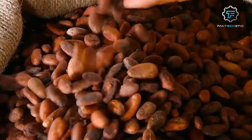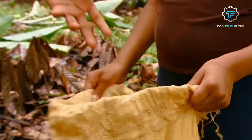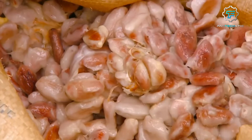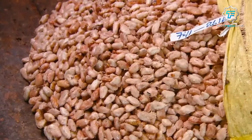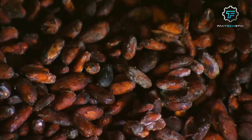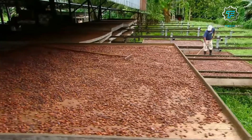Step 2: Fermenting and drying. Once the cocoa beans are harvested, they undergo a critical fermentation process. They are placed in shallow containers or large heaps and left to ferment for a few days. During fermentation, the beans develop their characteristic flavors and undergo chemical changes. The beans are then spread to dry under the sun or using specialized drying equipment, ensuring they reach an optimal moisture content.